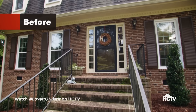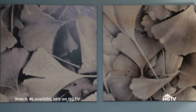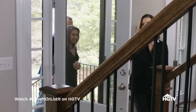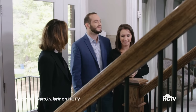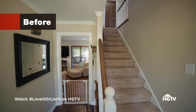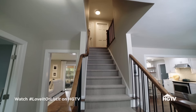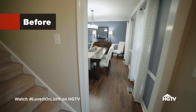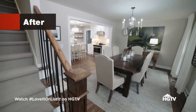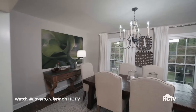The renovation reveal begins with a brand new front door that sets the stage for what's to come. Walking in, it's very welcoming and beautiful. The wall has been pushed back, giving a lovely sight line straight into the dining area. The dining room already looked big, but now it looks even bigger with the great opening created.